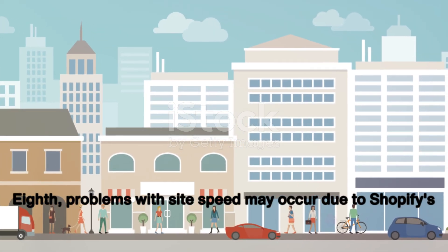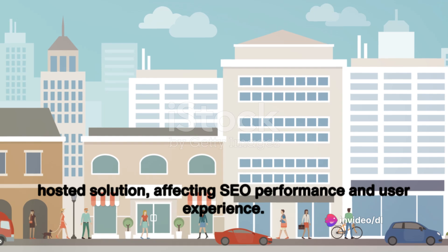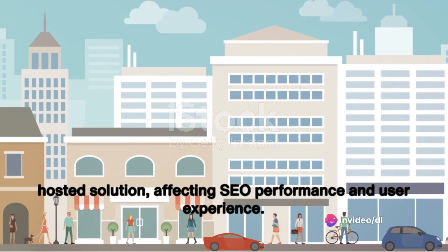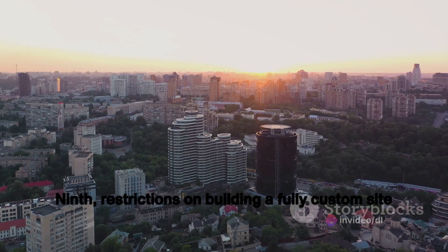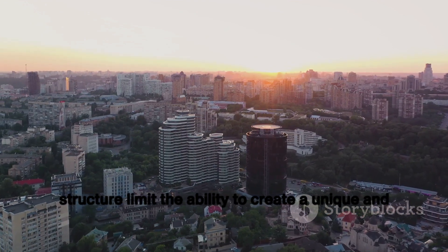Eighth, problems with site speed may occur due to Shopify's hosted solution, affecting SEO performance and user experience. Ninth, restrictions on building a fully custom site structure limit the ability to create a unique and SEO-optimized website.